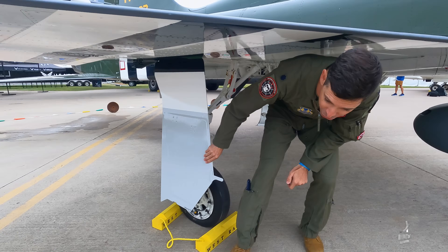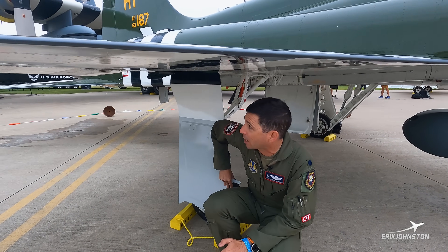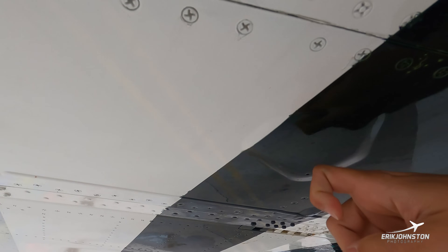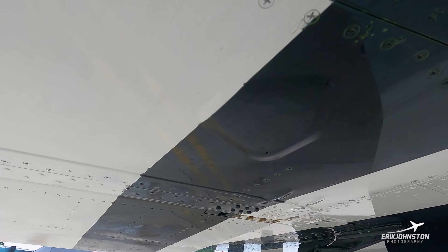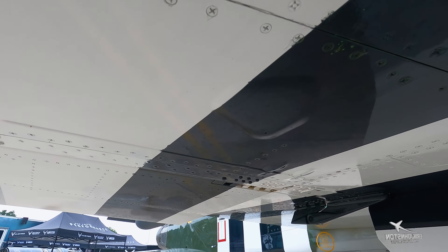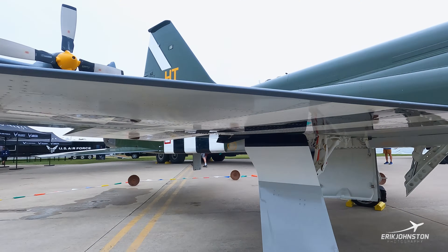One of the more important things during a walkround on the T-38 is this panel right here — you can see there's a little bubble showing. We actually tap that and listen for any loose items. That is where the aileron actuator is, and we want to make sure that none of the nuts or bolts have come loose.